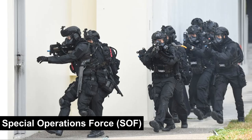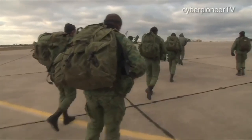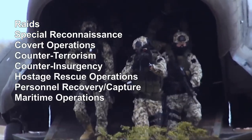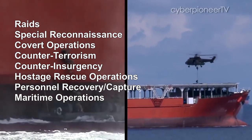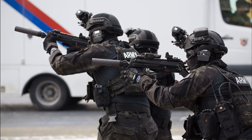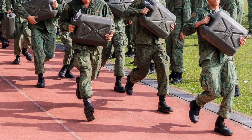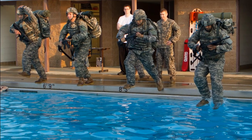The Special Operations Force, or SOF, is a unit within the commando formation, comprised of only military regulars. Apart from their commando duties, the SOF have an added list of responsibilities. To join the SOF, applicants must first pass a two-week Joint Special Forces selection, encompassing various physical and mental challenges, such as running long distances with a 6 kg load and swimming with combat load.